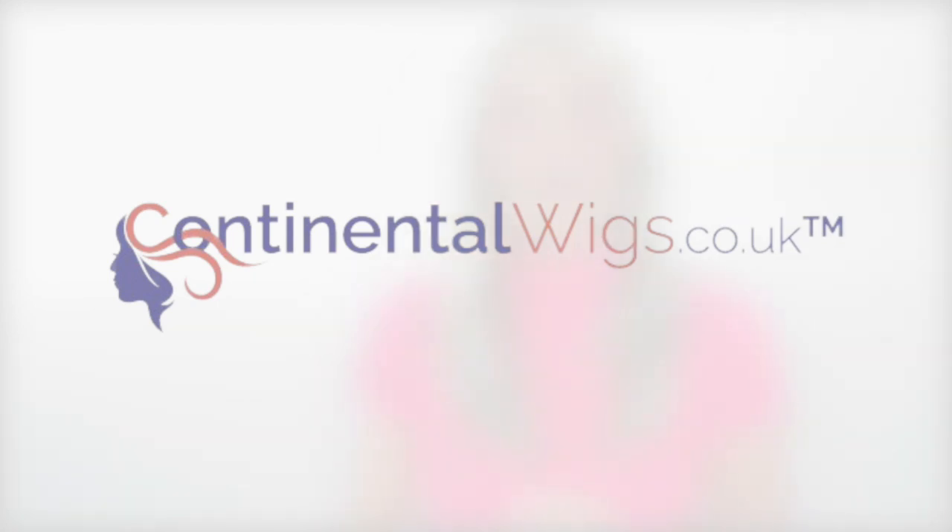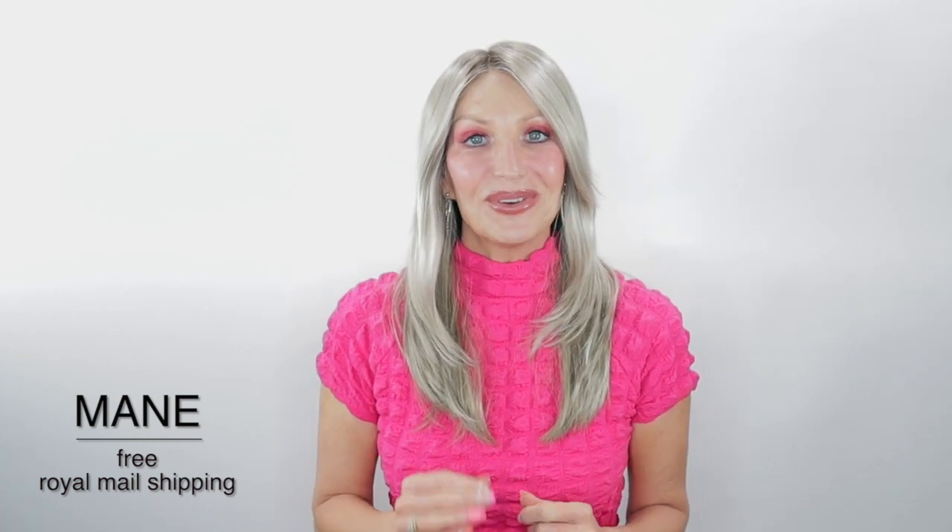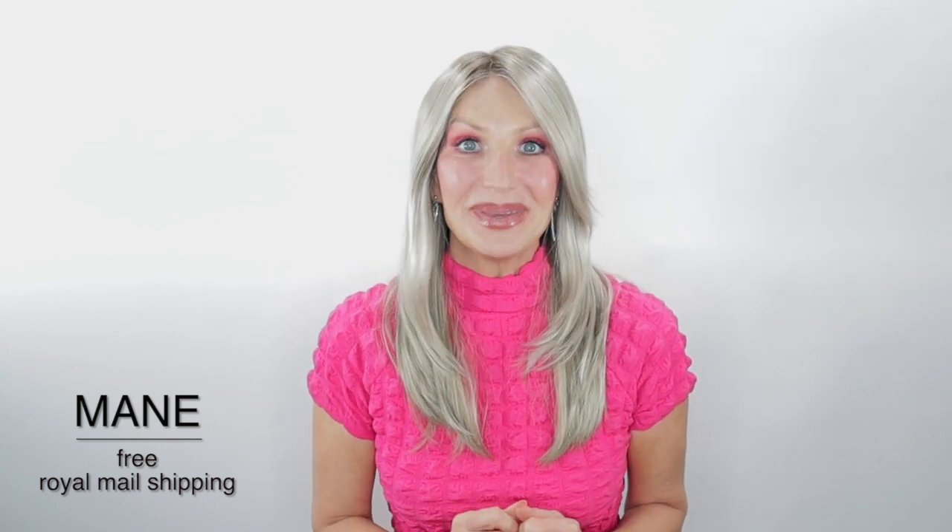Continental Wigs is based out of the UK and they have been in business since around 2003, so that should tell you something — good companies stay in business for a reason. I'll list all the information on Main Event down in my description box and where you can find it at Continental Wigs. And if you get this wig, you can use the code MAIN at checkout and get free Royal Mail shipping.